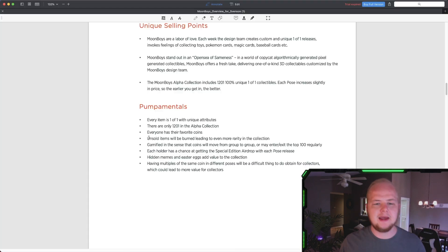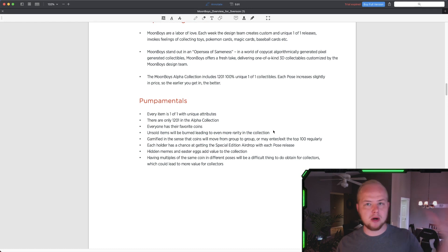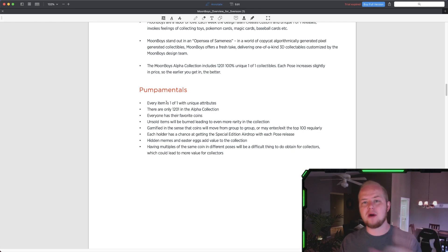Just by holding them, you have that shot. And not only that, unsold items will be burned, leading to more rarity. So if there's a Moonboy that doesn't get sold, it's burned — it's lost. So each Moonboy is a one-of-one, each one is unique to itself. There's only ever going to be 1,200 of them.